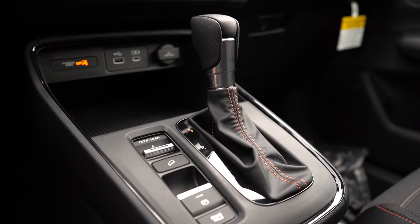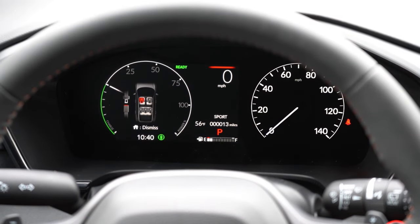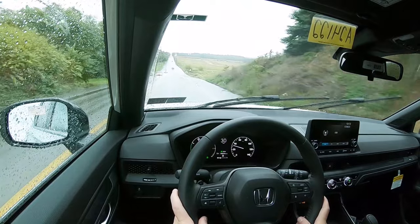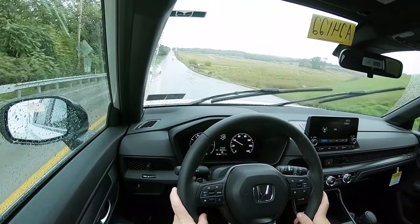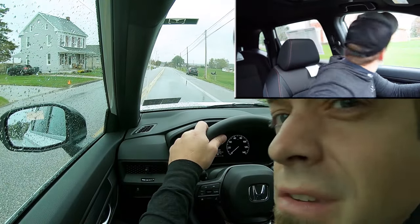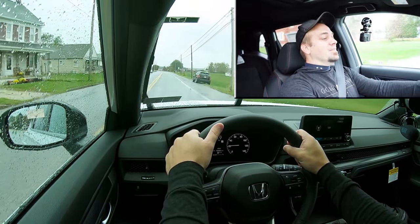Before the acceleration test, I want to mention the drive modes. There's a toggle switch just to the left of the shifter — press it and you'll have options between Econ, Normal, and Snow, and then Sport if you go with the hybrid trim levels. They adjust things like shift points, throttle response, and steering sensitivity. Let's find a straightaway and put this 2024 Honda CR-V's acceleration to the test.